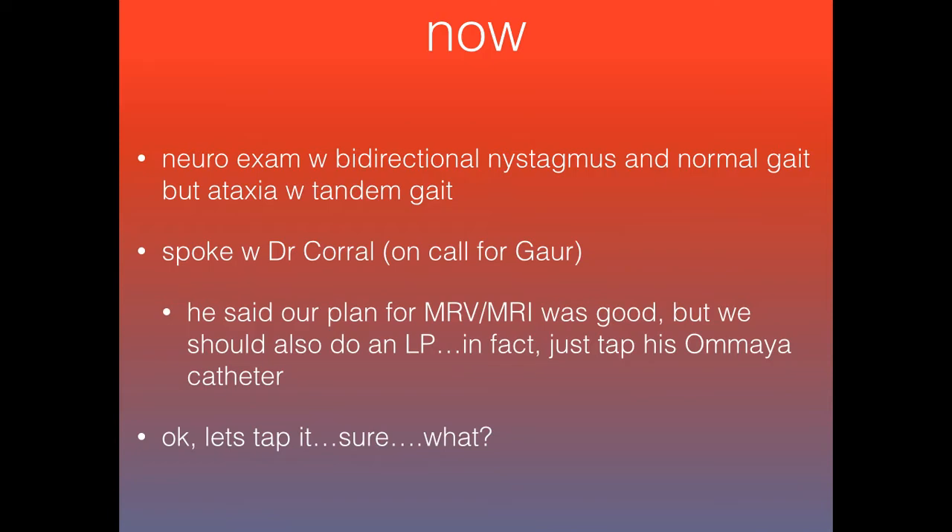As far as his neuro exam, one thing to note: he did have bidirectional nystagmus and a normal gait, but ataxia on tandem gait. That's one thing to always remember — test tandem gait in addition to regular gait.